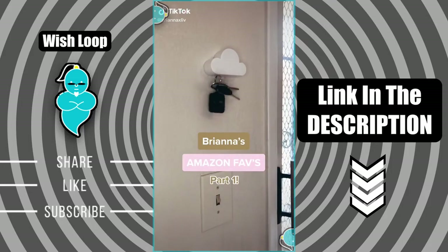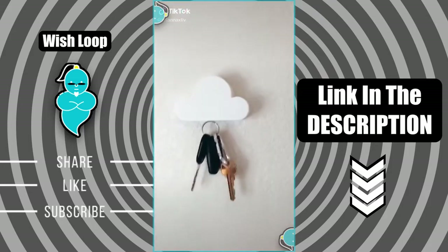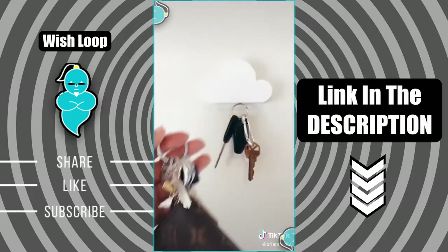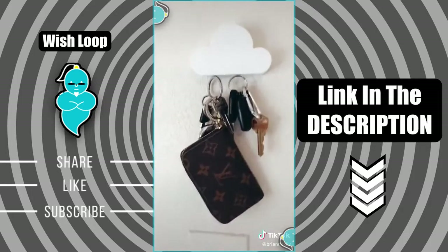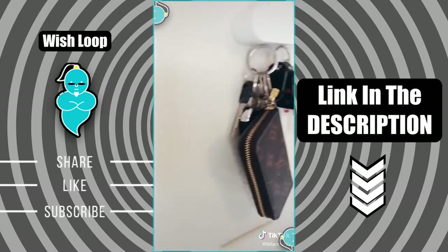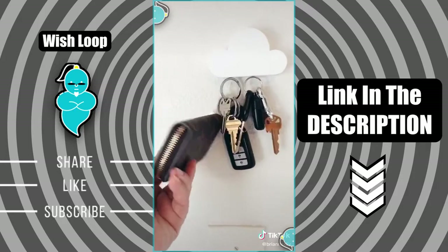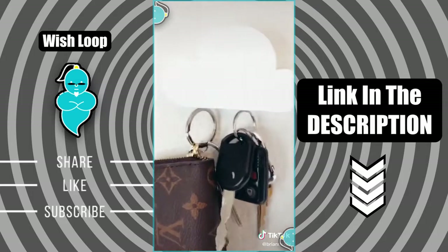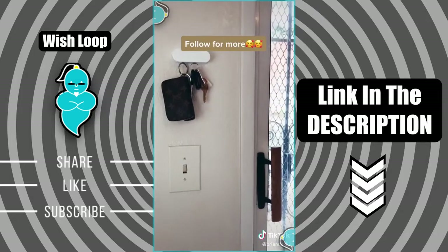Brianna's Amazon Favorites Part 1. I cannot put into words how much I love this little cloud key holder. It holds a ton of weight, especially with my heavy set. And once we installed this, we noticed we don't lose our keys in the house anymore. I think it's just because it's that fun little thing you look forward to using. Our guests are always fascinated over it and it looks adorable up.